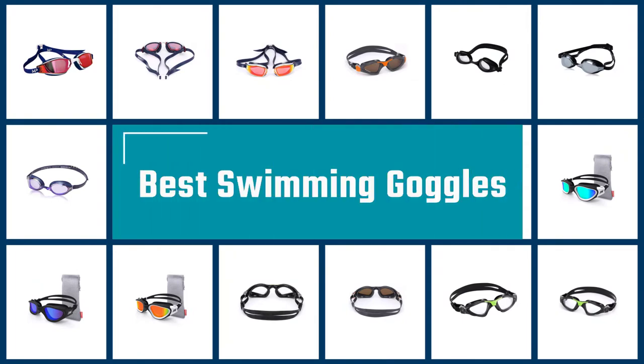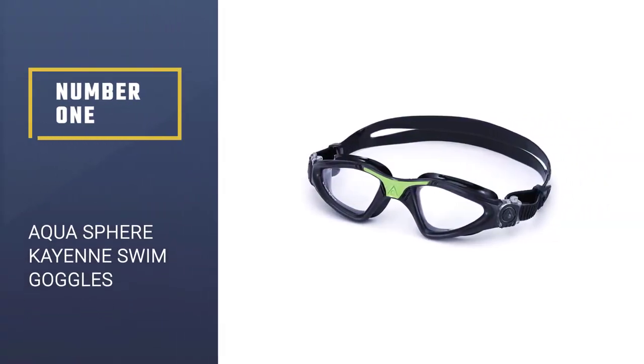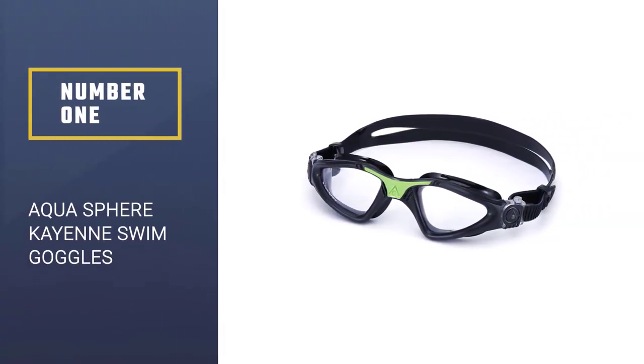If you are looking for the best swimming goggles, here is a collection you have got to see. Let's get started. Number 1 — Most Popular: Aquasphere Cayenne Swim Goggles.